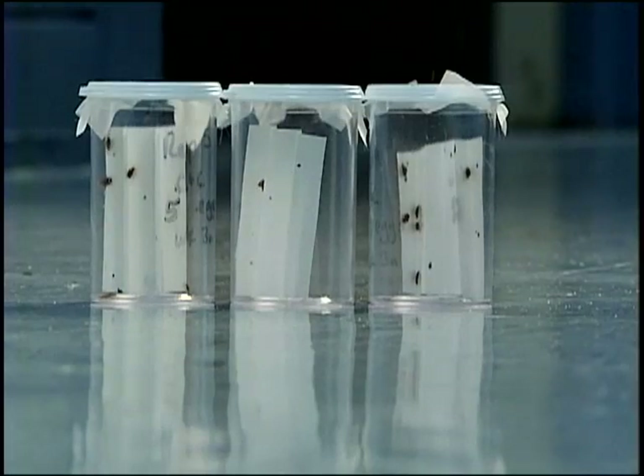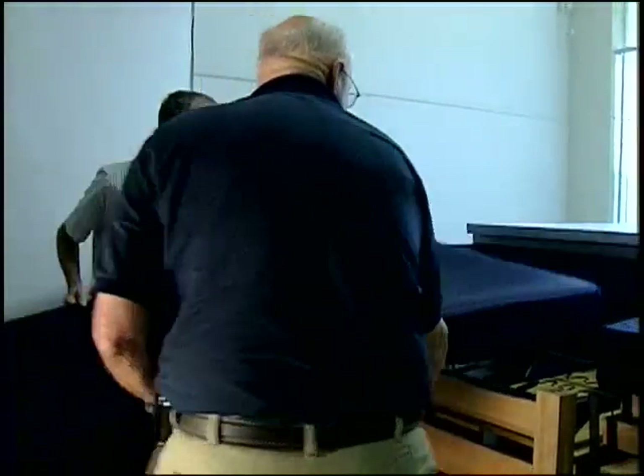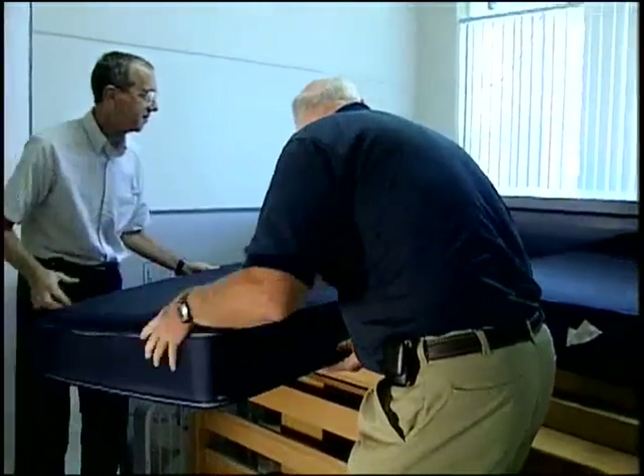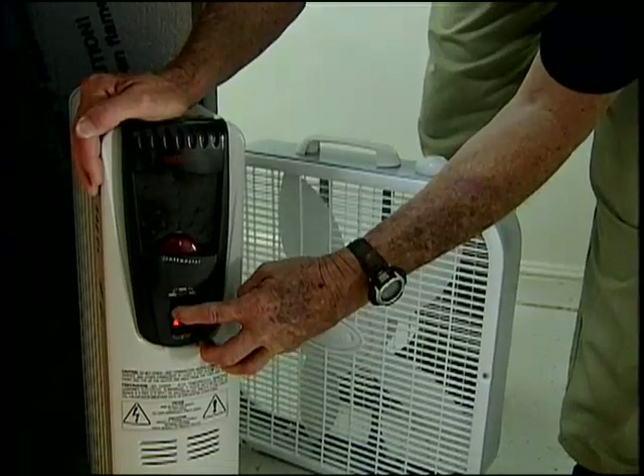Hotels and homeowners having trouble with bed bugs may just have to turn up the heat. University of Florida researchers have found a way to kill bed bugs that doesn't involve any pesticides. It works just like a convection oven.